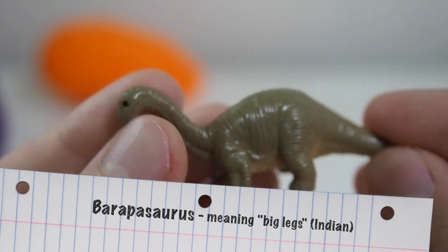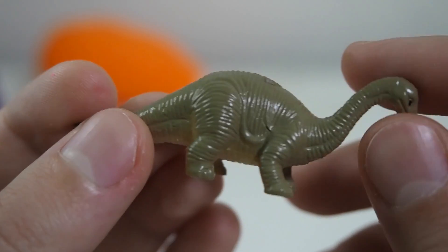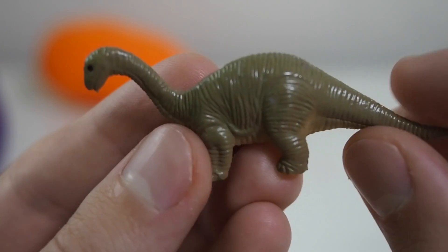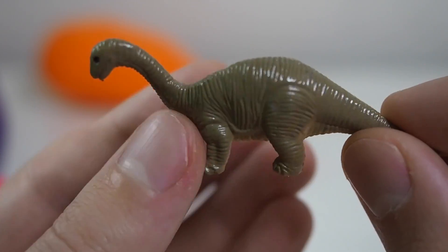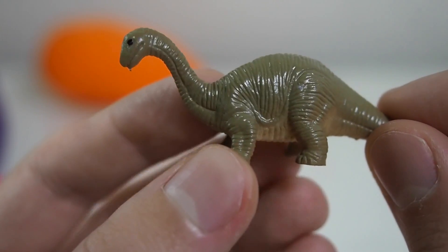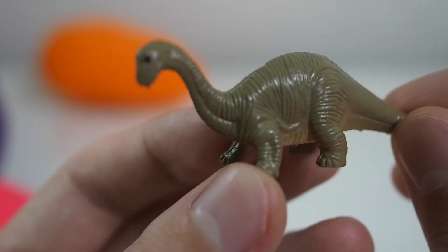Let's have a closer look. He was discovered in India. His name is because he had big legs — bara means big and pa means legs. So his name Barapasaurus means big leg lizard.